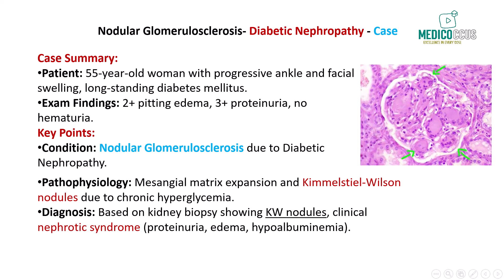Laboratory results show a serum creatinine level of 2.0 mg/dL and a low serum albumin of 2.8 g/dL. Urinalysis reveals 3-plus proteinuria without hematuria or casts, consistent with nephrotic syndrome. A kidney biopsy demonstrates Kimmelstiel-Wilson nodules, which are characteristic of nodular glomerulosclerosis. These nodules are located in the peripheral mesangium, are typically ovoid or spherical in shape, and exhibit a lamellated appearance. On staining, they are eosinophilic on H&E stain and PAS positive, further supporting the diagnosis of diabetic nephropathy.